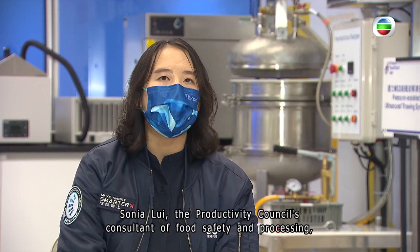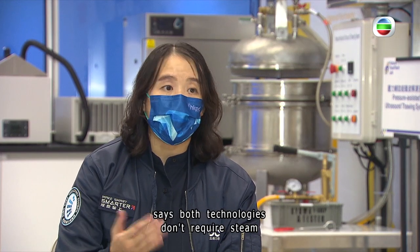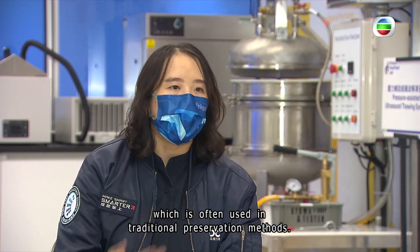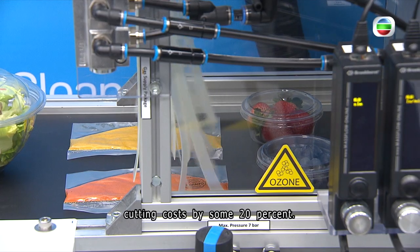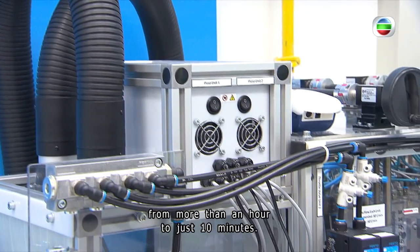Sonia Lui, the Productivity Council's consultant of food safety and processing, says both technologies don't require steam, which is often used in traditional preservation methods. That means much less electricity is needed, cutting costs by some 20 percent. The processing duration is also slashed from more than an hour to just 10 minutes.